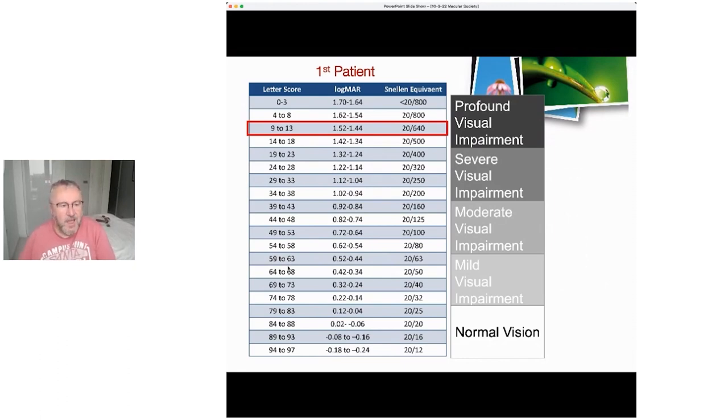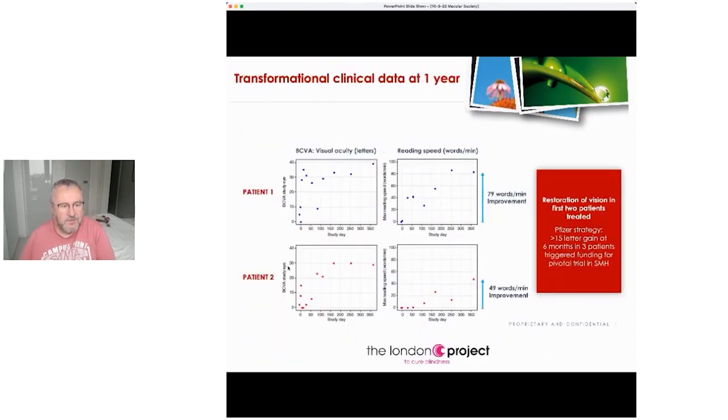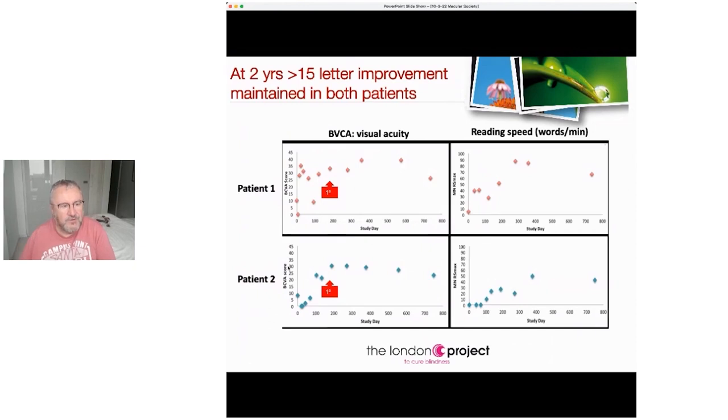The first patient when they came in could only read about two lines. Ideally we were looking for a three-line improvement, and what we got at six months was a six-line improvement. The second patient could barely see one line — again we were trying for a three-line improvement, and we got a five-line improvement. At two years we are still seeing a three-line improvement in these patients.